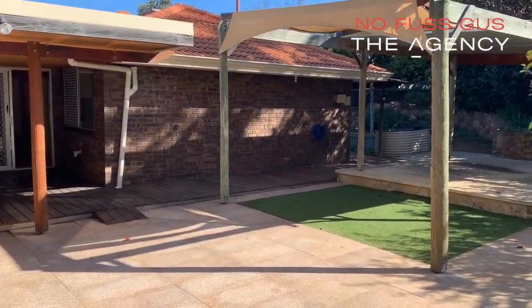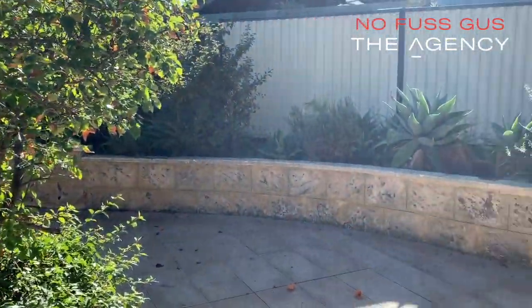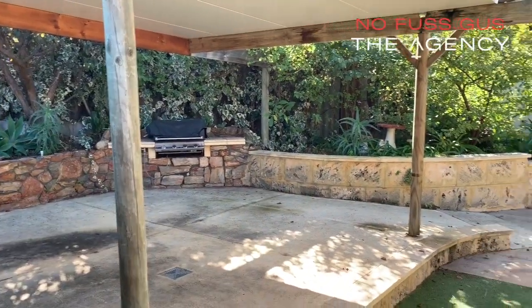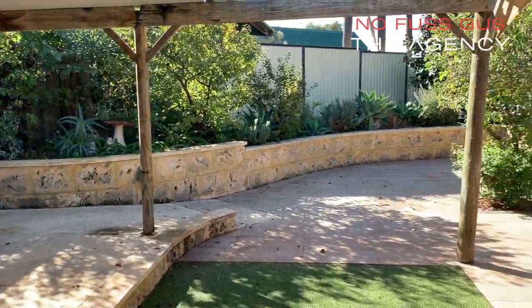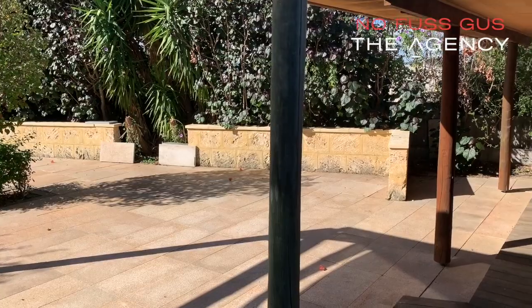Outdoors is probably where you'll fall in love with this one however, with a great patio area, some limestone walls, a built-in barbecue with mains gas, and just ample space and gorgeous gardens.